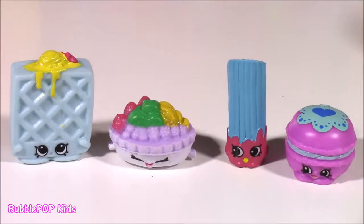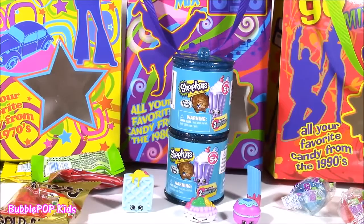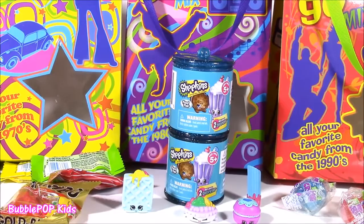Love them all! There it is — another fun one. We looked at all that retro candy, we opened some Shopkins, and we're going to have so many more fun videos coming up on the show. This is Bubble Pop Kids — you can click the big red subscribe button here and subscribe to our channel. Have a great day, bye!